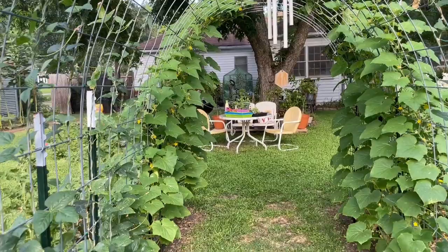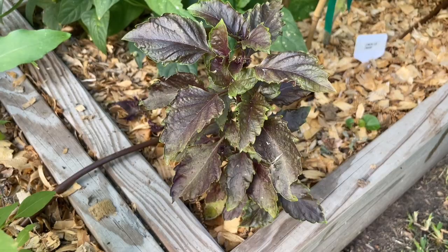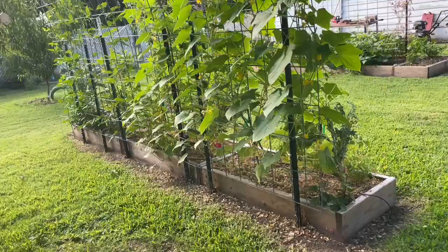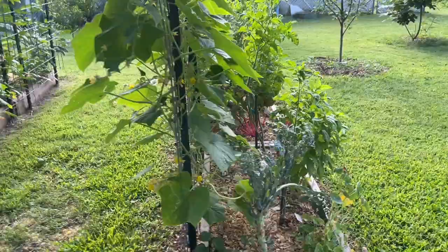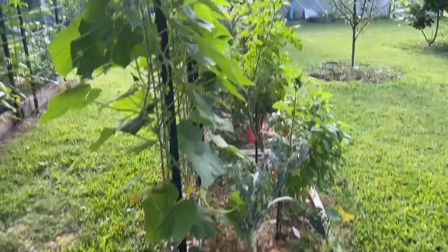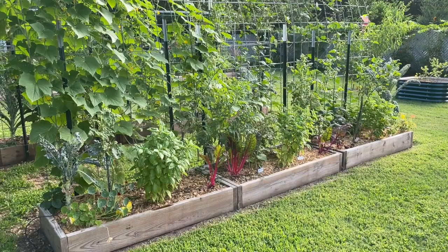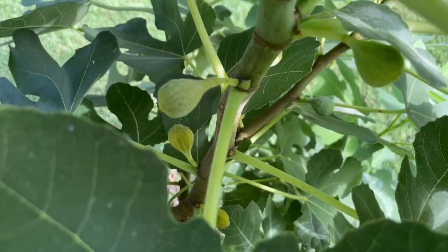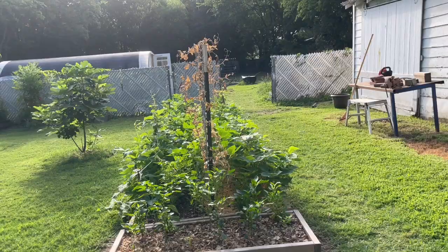Out here we have some kale that we need to remove. Basil — different kinds of basil. That one's called purple ruffles, I believe. And we have some dwarf tomatoes. That bed there in the middle has blueberries in it. Walking around this side, it's more dwarf tomatoes, basil, chard, etc. Some of the fruit trees in the backyard: we have pears, this is a fig, we have peaches. So we have two pears, two peaches, and a fig.